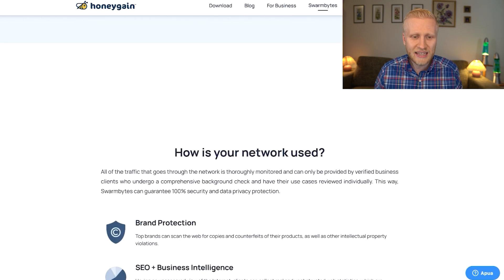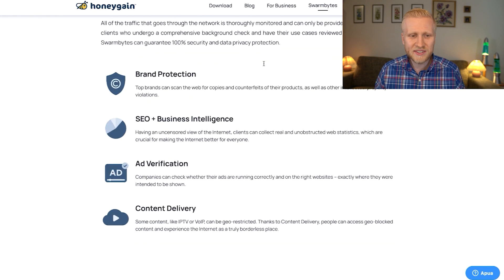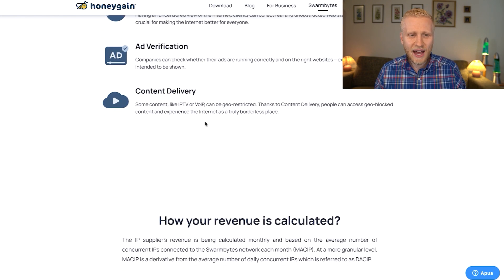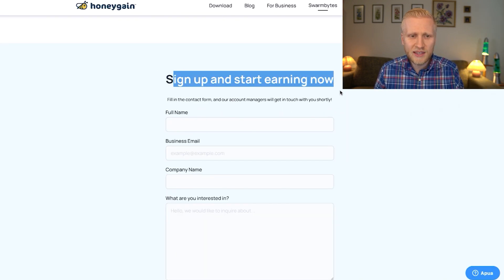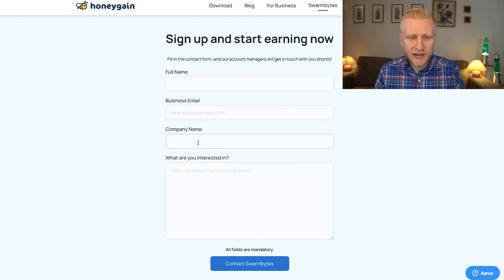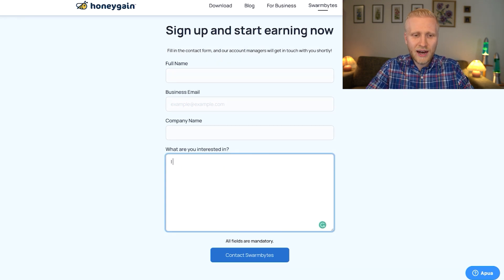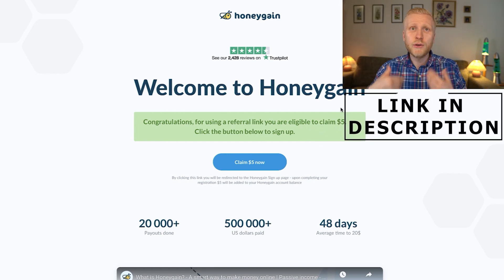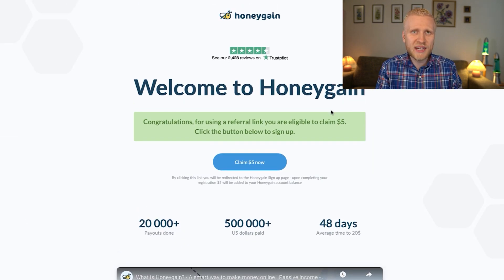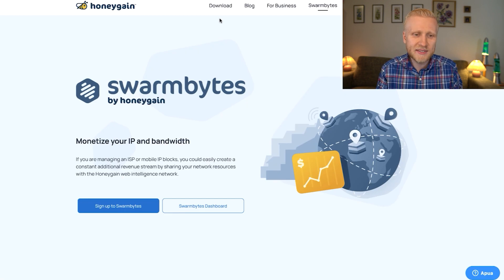Swarm Bites is easy to join. You can monitor your resources in the dashboard. The network is used for brand protection, ad verification, intelligence, and content delivery. To sign up, you fill out your full name, business email, company name, and what you are interested in — say you want to start earning money with Swarm Bites. Keep in mind you need more than 10 devices. If you have fewer than 10 devices, use Honeygain, get that $5 bonus through the link in the description, and use my tricks to earn money. Swarm Bites is more for businesses and power users with many IP addresses and many devices. That's the difference.